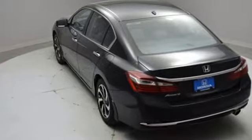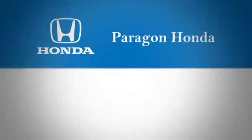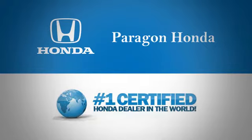Honda's created some of the most admired vehicles on the planet. Driving is believing, test drive it today. Paragon Honda, the number one certified Honda dealer in the world.